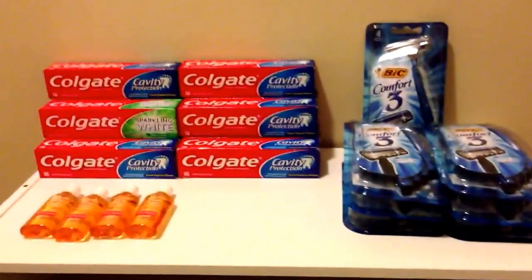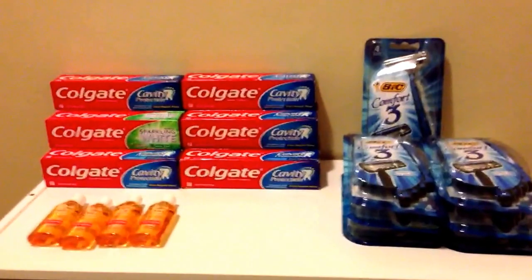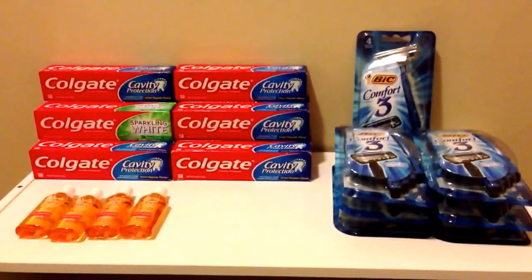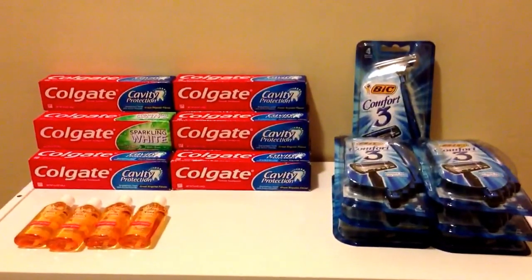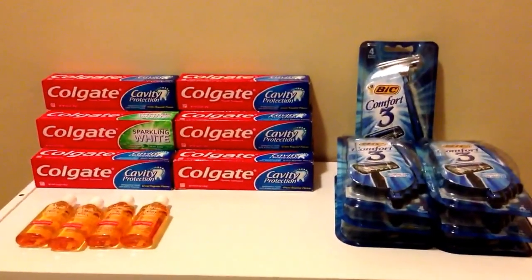Hey guys, this is Andy. Just wanted to let you guys know of some deals that I've been coming across this week. You'll probably see individual videos explaining each deal. I just wanted to let you guys know what I've actually gotten this week so far.